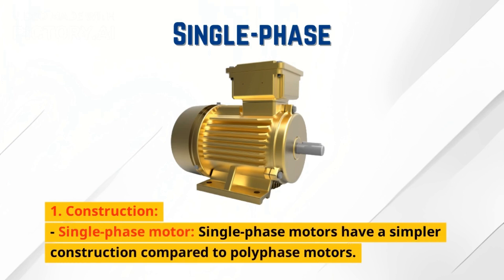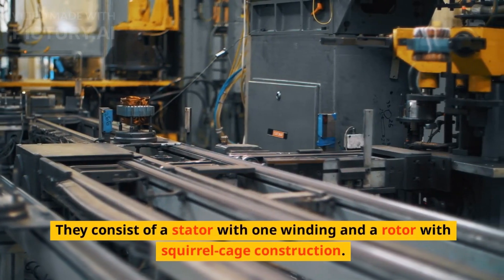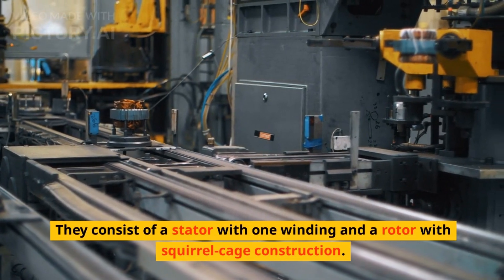Construction. Single-phase motors have a simpler construction compared to polyphase motors. They consist of a stator with one winding and a rotor with squirrel cage construction.